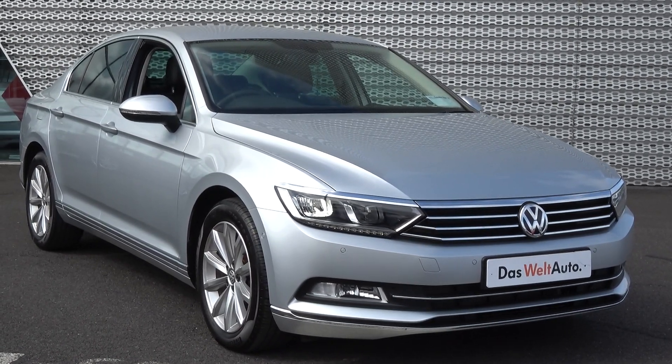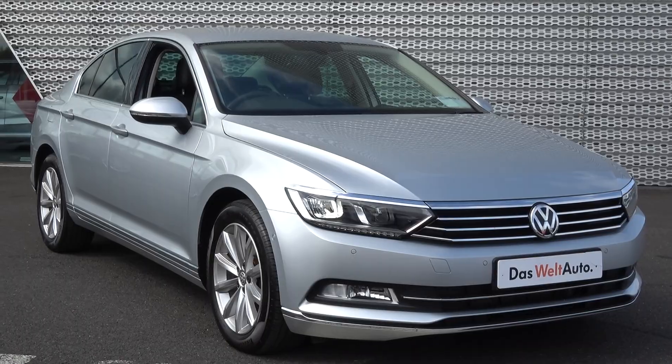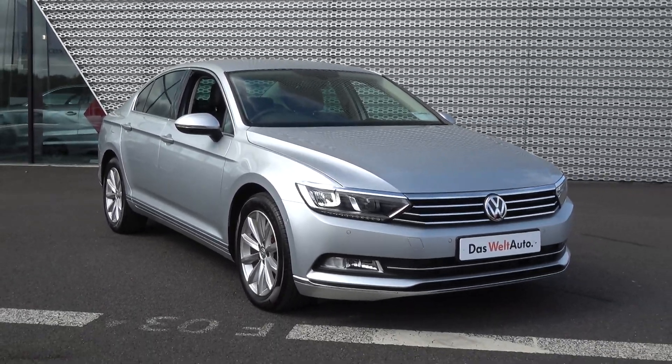For more information on our approved used car program, please visit our website at Connollys.ie — for used cars that you can trust, guaranteed.